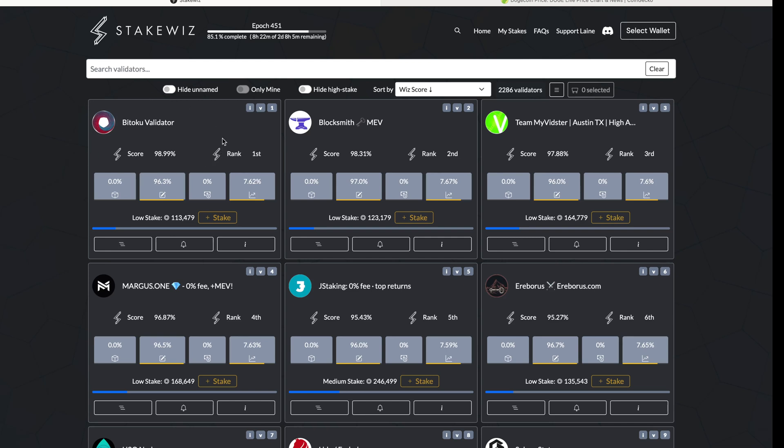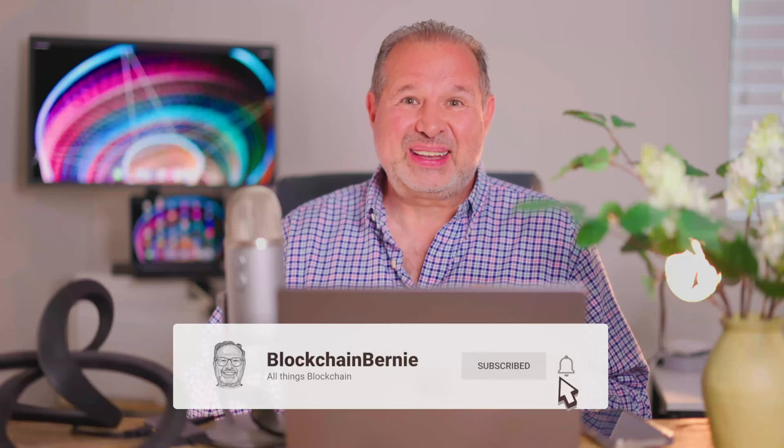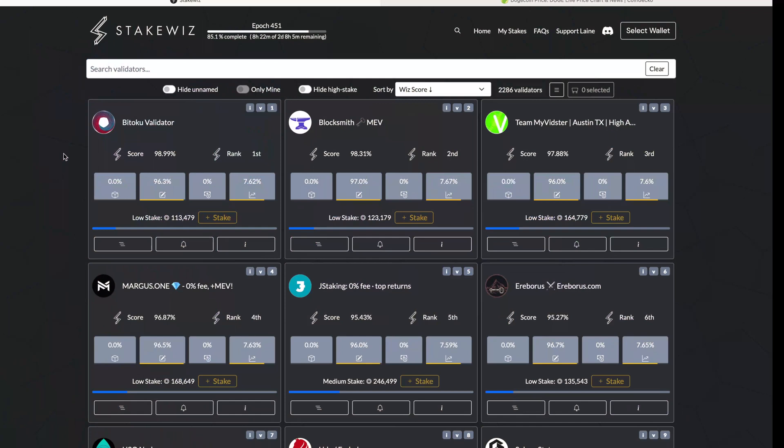As you can see here, since a long time, the Bitoku validator — and guys, I'm the one running that Bitoku validator, just to let you know — that Bitoku validator is the number one. And it has been number one for quite some time now.